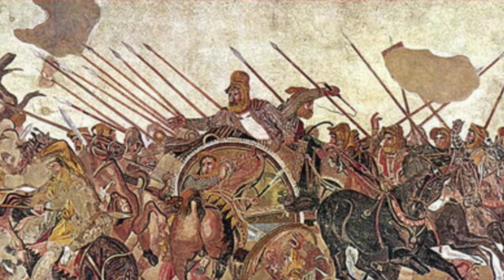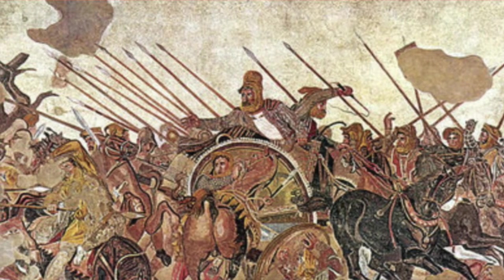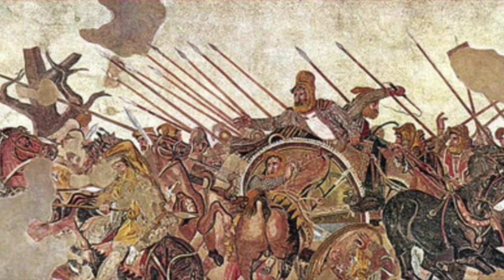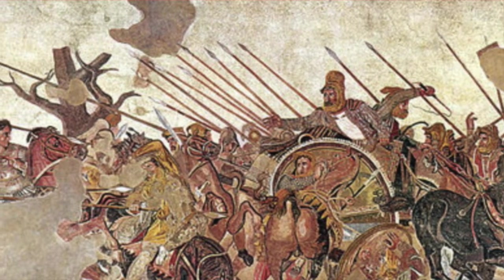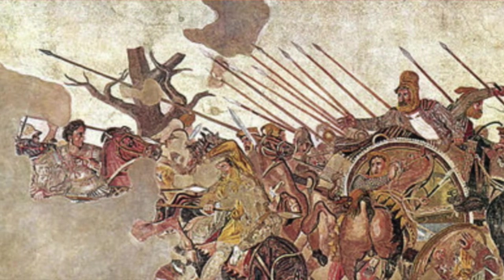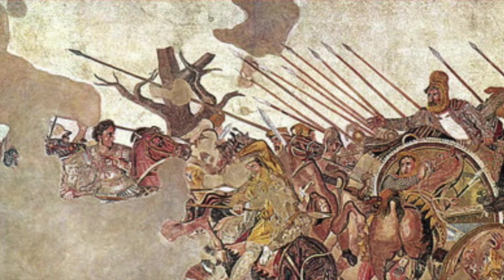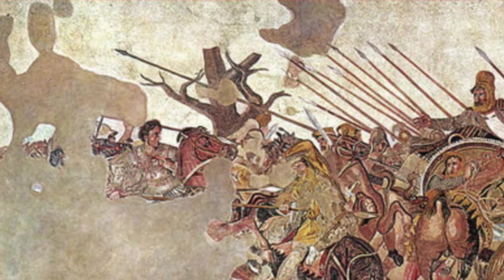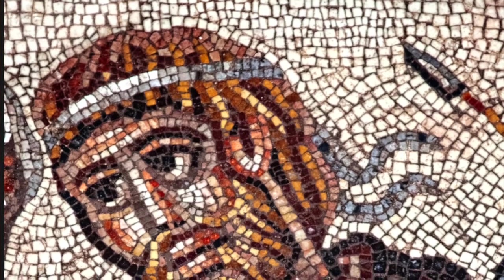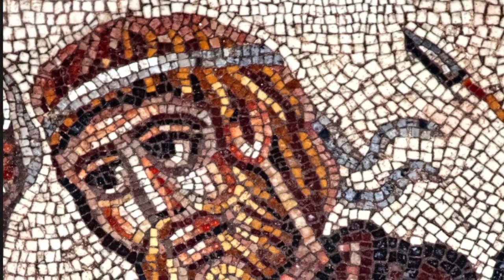The first work we are going to talk about is the Alexander Mosaic. It is a Roman floor mosaic located in the House of the Faun in Pompeii, Italy, where ash from a volcanic eruption helped preserve this work. The work is massive, measuring 2.72 meters by 5.13 meters, or about 9 by 16 feet. Since the mosaic is quite large, it demonstrates how the Romans saw war as something very important to society. The mosaic is made up of tesserae, which are small pieces of glass or stone that can be cut into a desired size or shape.